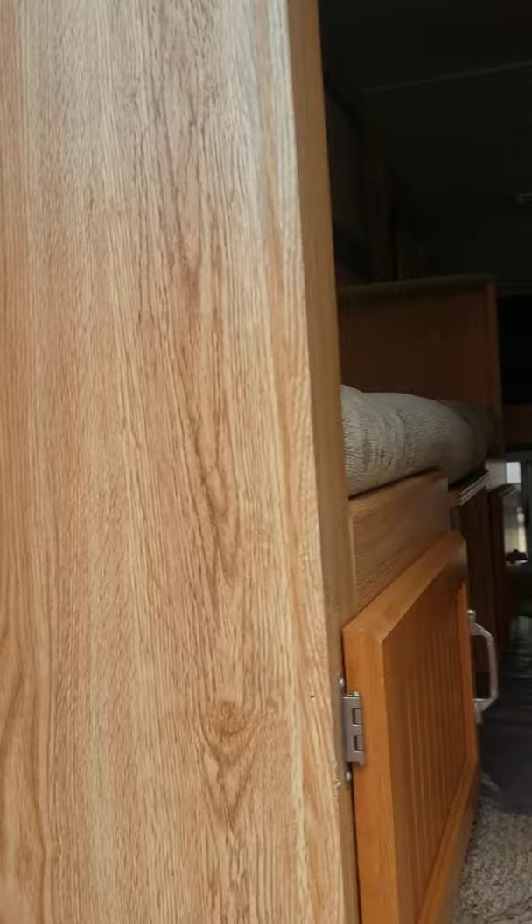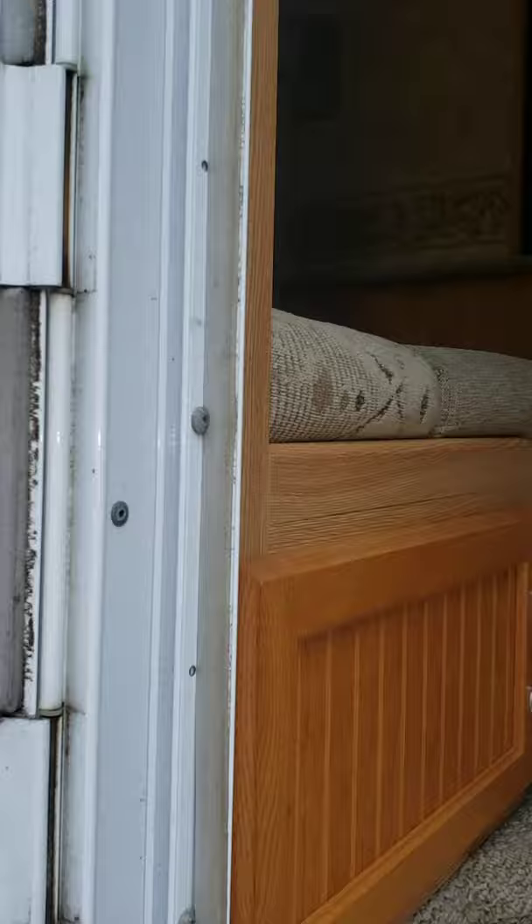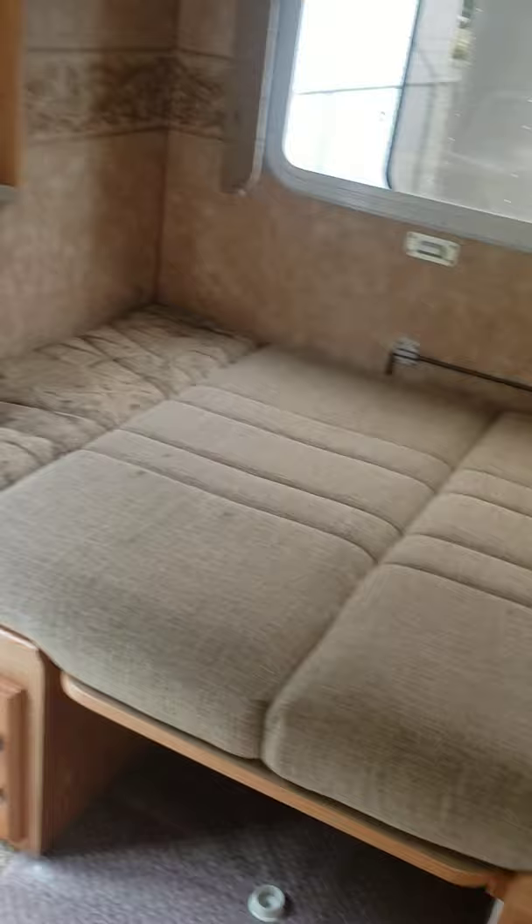Just going inside. Slide out. The awning just comes in and out with the slide — keeps rain and snow off the slide out, which is nice. Getting in. Obviously it's got the bed. It folds up to a dinette real nice.